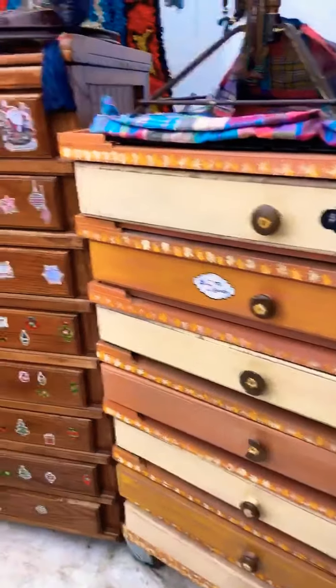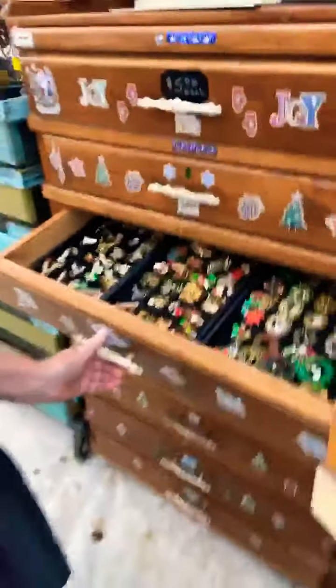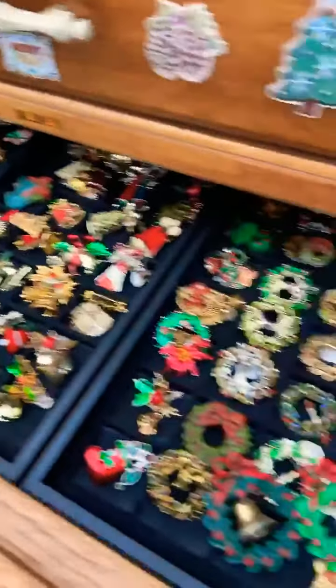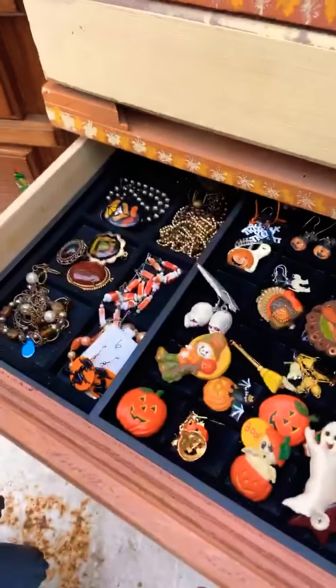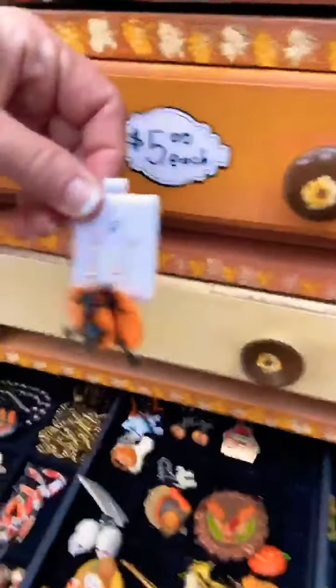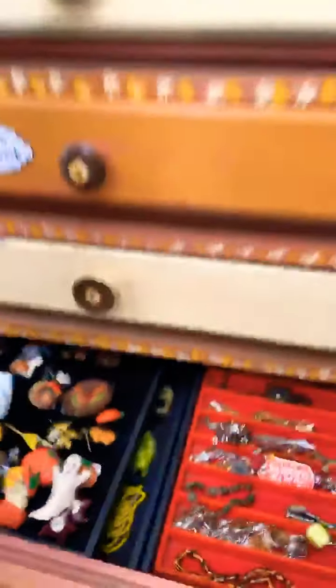Look at all kinds of jewels — Christmas jewelry, wait — Halloween too! Wow, look at that! So if you're looking for some fall or Halloween jewelry, what a spooky collection like none other. For those of you who didn't see the video from last year, I would encourage you to go look at it because we had a grand old time.